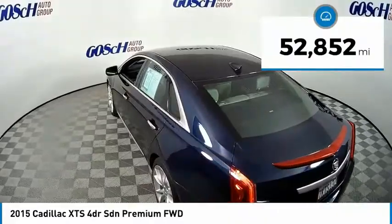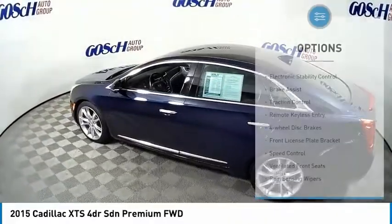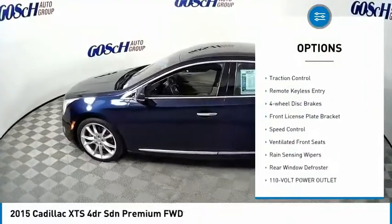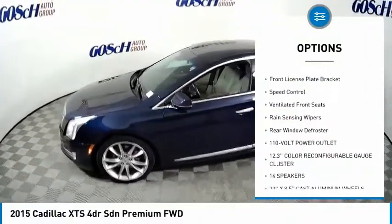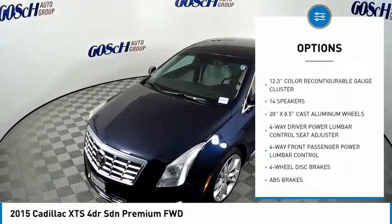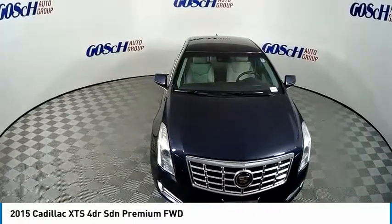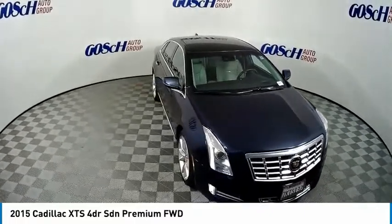This vehicle has less than 55,000 miles. Here are some of this vehicle's great options: electronic stability control, brake assist, traction control, remote keyless entry, four-wheel disc brakes, front license plate bracket, speed control, ventilated front seats, rain-sensing wipers, and rear window defroster.